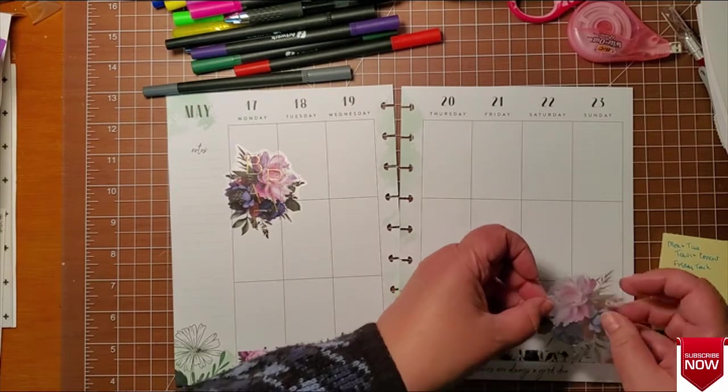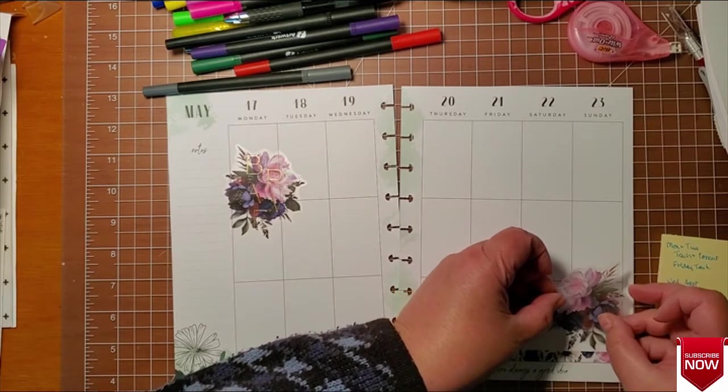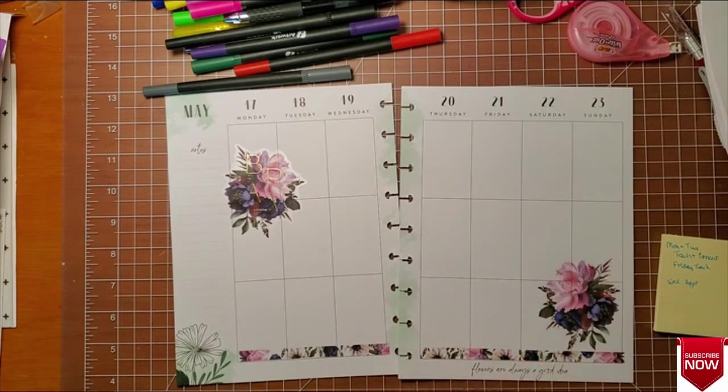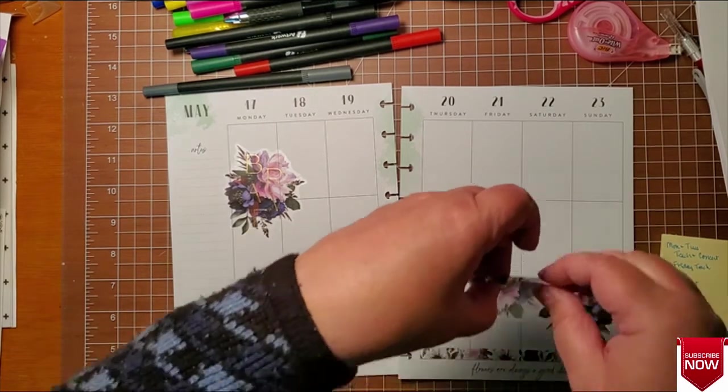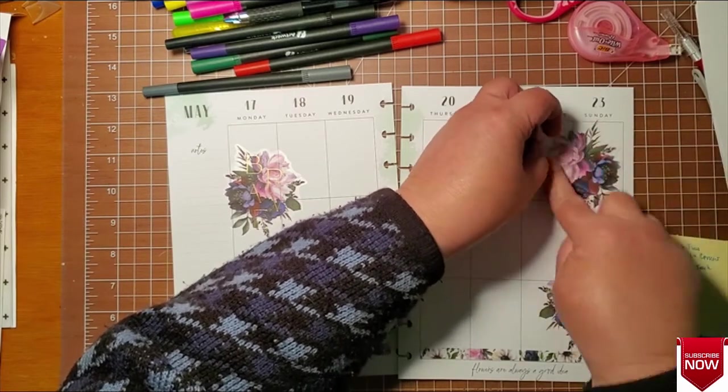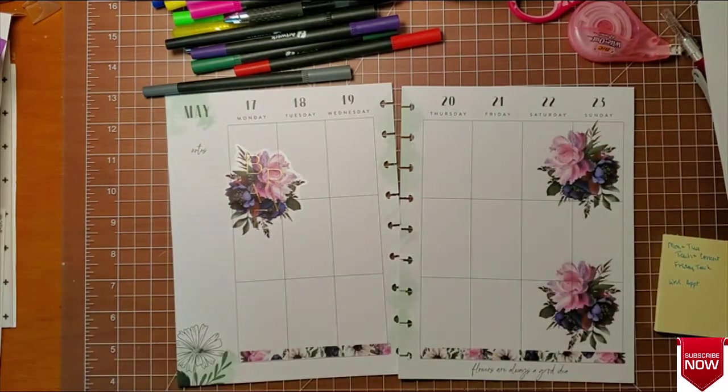I think we're just going to do a whole wall of florals over here. I like when I've seen that done before where they just put flowers all along one of the borders. I don't normally put much in on my weekends so that will work good.